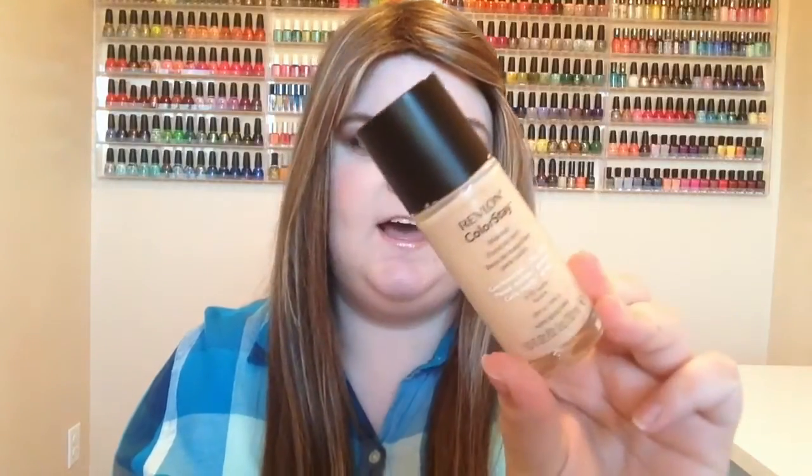So the first thing I have to show you guys is the foundation that I'm wearing right now, and it's Revlon's Colorstay. Everybody has heard about this and knows about it. Just recently this month, I have been breaking out like crazy, and this is a very good full coverage foundation. I've been wearing this to try to help hide my blemishes. They're very pigmented though, so sometimes there's not very much I can do. This is the combination to oily skin one, and it is in ivory.